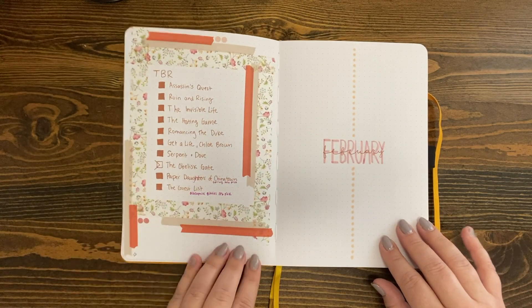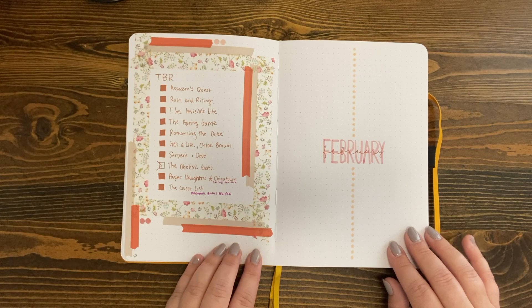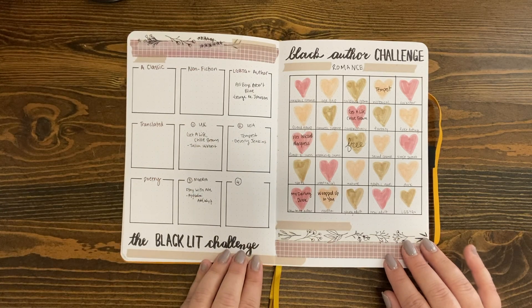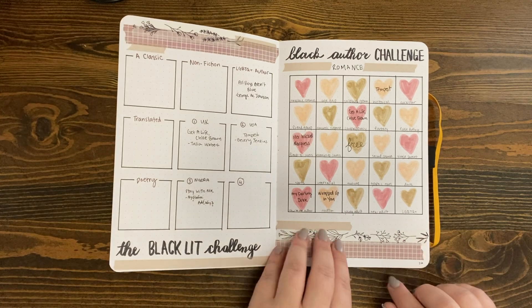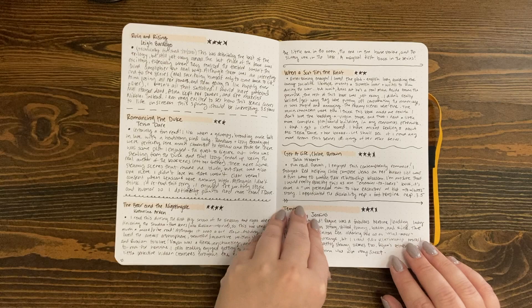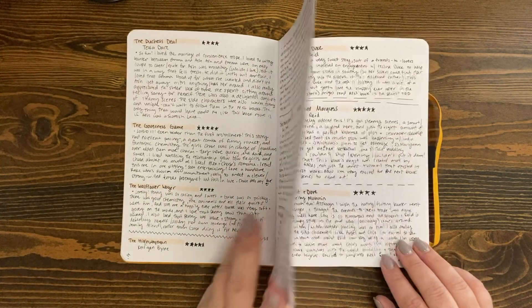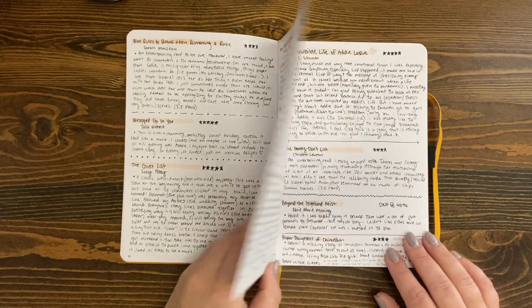Now we're into February. As you can see, I love these really simple cover pages where I have my TBR on one side and the name of the month on the other. I did some readathons this month — I love setting up those kinds of spreads, especially the bingo boards. And again you'll see me going through the journal entries for each book. I've also played with the idea of adding the book covers here.